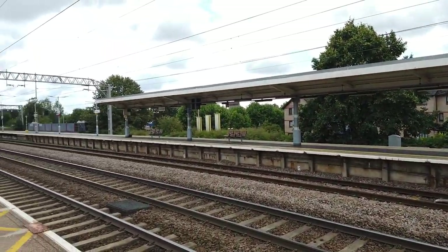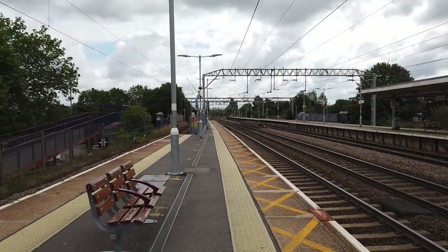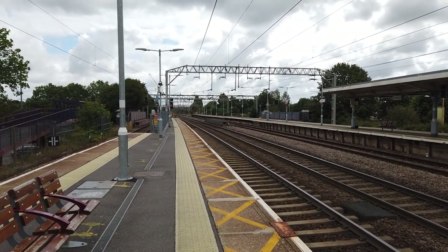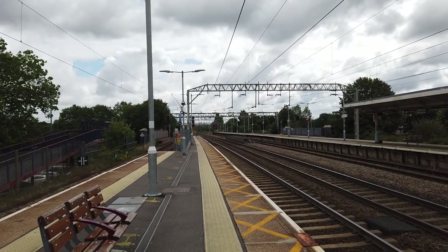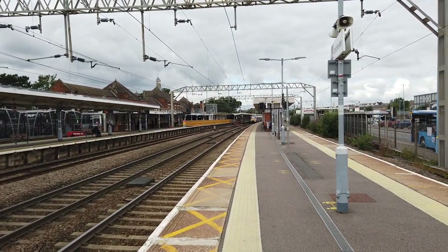On the past two times I've based myself over on the long extended platform there — platform four. I thought this time I'd come over to platform two, because you get quite a good view this way as well. Colchester, I believe, has the longest platform structure in the UK. The reason why I'm saying structure is because platform four runs all the way down and connects to platform three.